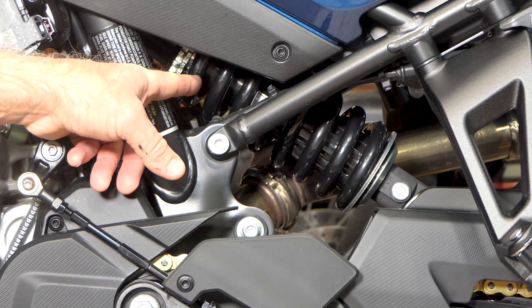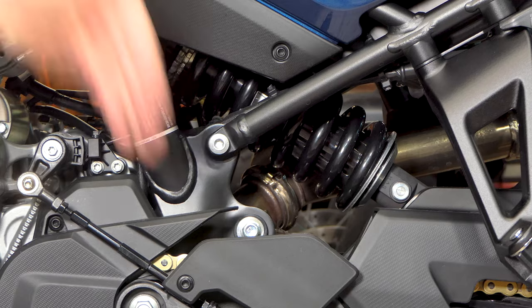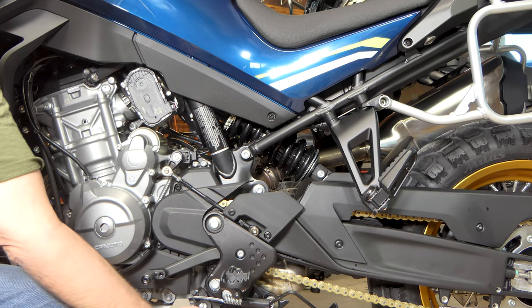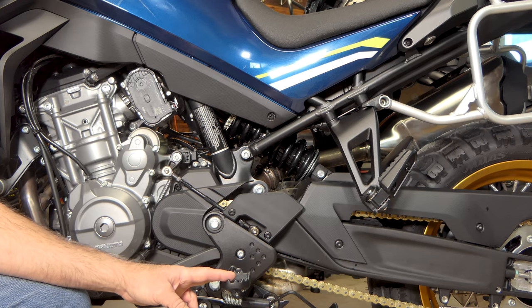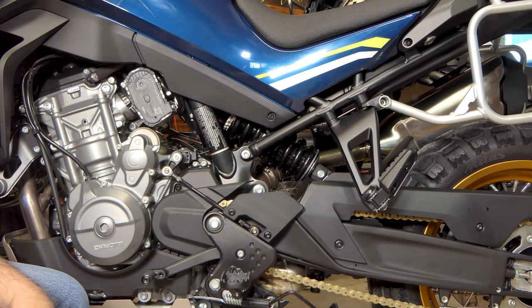One thing to note on the rear suspension: the shock mounts directly to the swing arm on top of it, just like the KTM 790 Adventure. There's no drag link hanging down below the bike to get caught on things. The bike is pretty much flush across the bottom. It does have a center stand that hangs down just a little bit, but it's well worth it — I have to have a center stand for chain maintenance when out traveling.